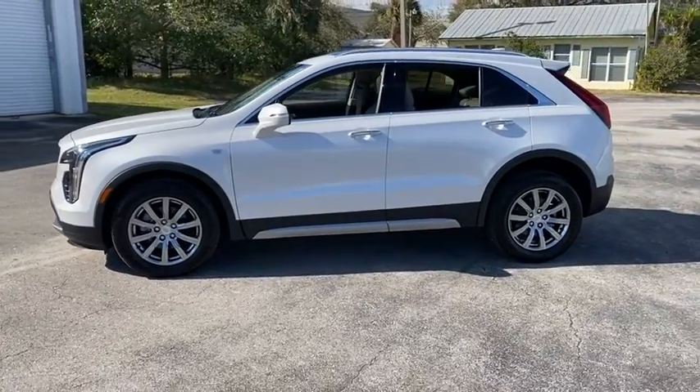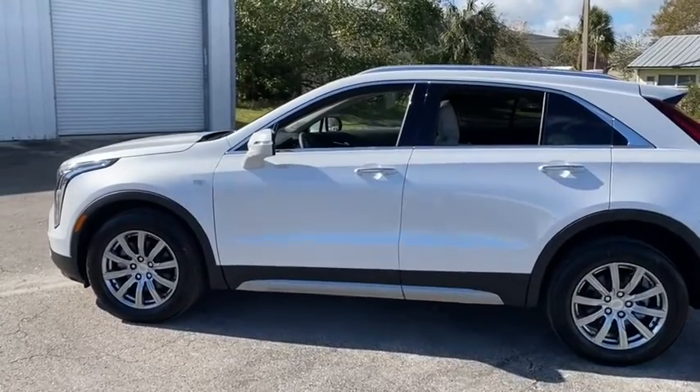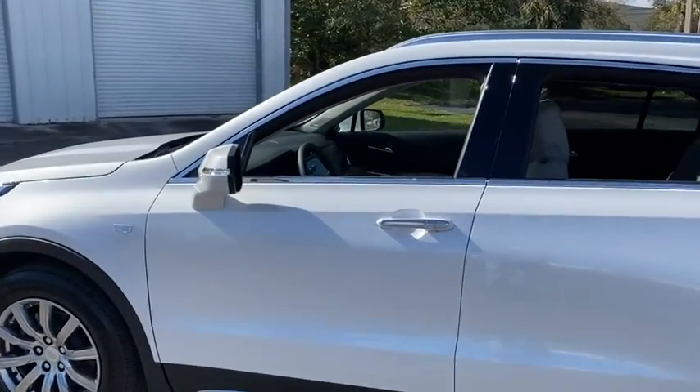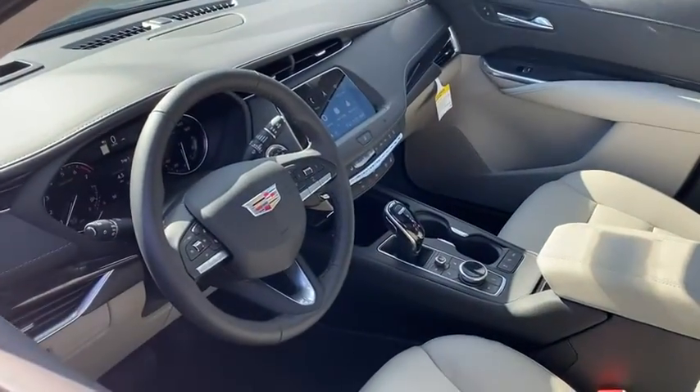Traction control, power liftgate, power passenger seat, dual airbags, leather-wrapped steering wheel, alloy wheels, power steering, four-wheel disc brakes, universal garage door opener, and cold weather package.